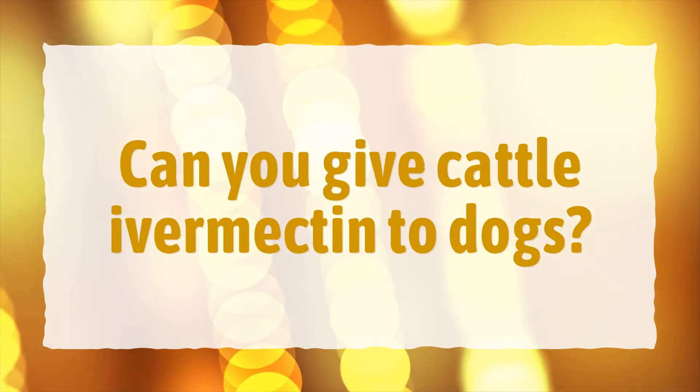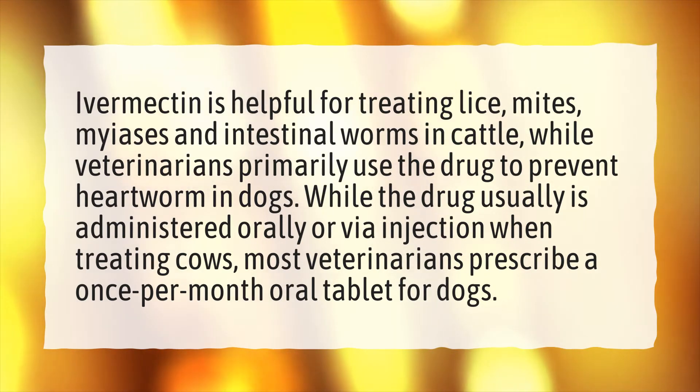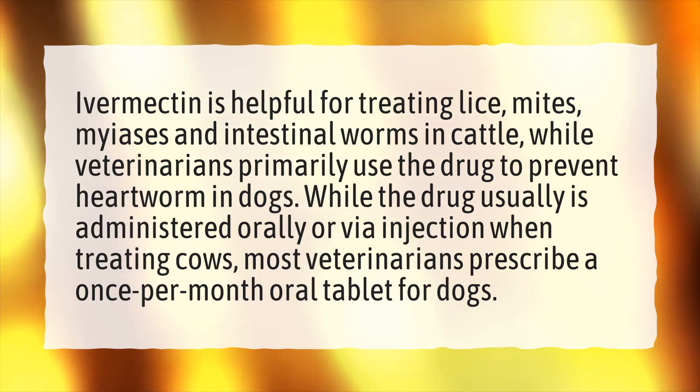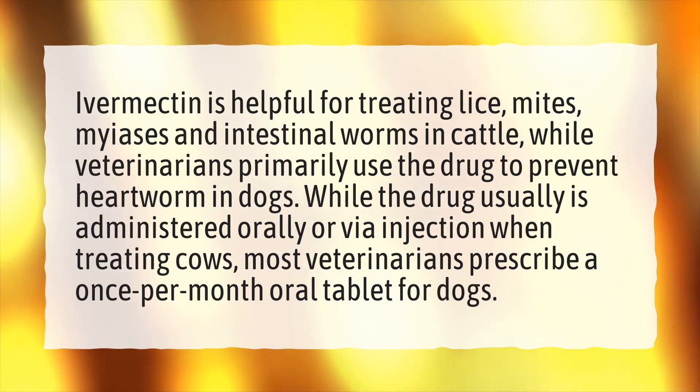Can you give cattle Ivermectin to dogs? Ivermectin is helpful for treating lice, mites, myiasis, and intestinal worms in cattle, while veterinarians primarily use the drug to prevent heartworm in dogs. While the drug usually is administered orally or via injection when treating cows, most veterinarians prescribe a once-per-month oral tablet for dogs.